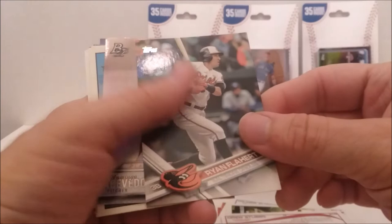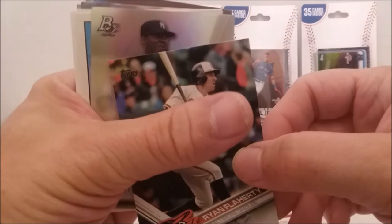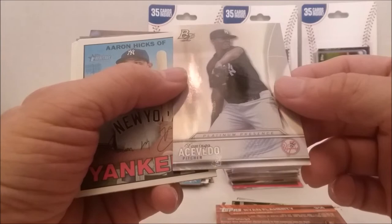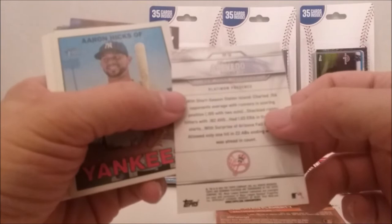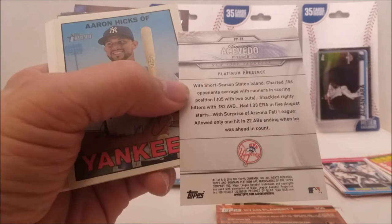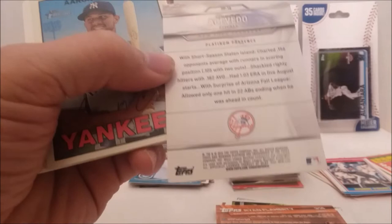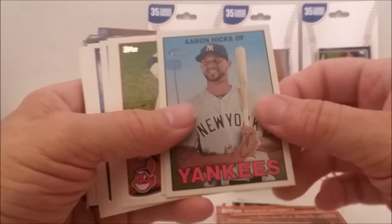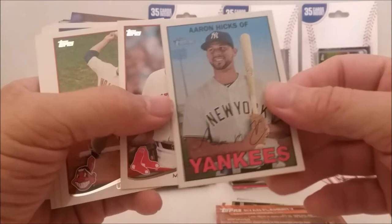We've got a shiny Bowman coming up here. Can you see that? Shiny Bowman. 2017 Topps. And our shiny Bowman is somebody named Acevedo — Bowman Platinum Presence, Bowman Chrome. And that is an insert. Let me read his first name — Domingo. Oh, that's from 2018 Bowman Platinum Presence. Whew. These have been some good packs, folks. May not be getting $20 or $30 cards, but there's still some nice ones. A lot of these good Heritage cards going into the collection.